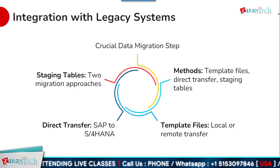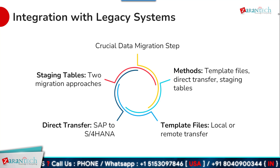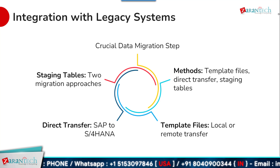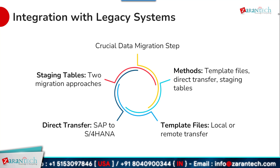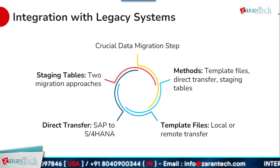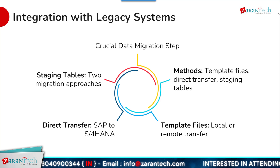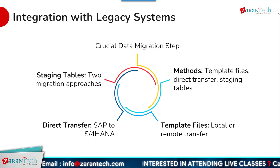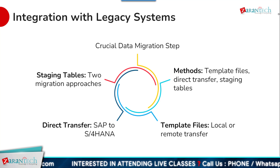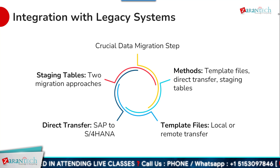A critical aspect of any SAP S4 HANA private cloud implementation is integrating the new system with an organization's existing legacy environment. SAP provides a range of tools and approaches to streamline this process. One option is using template files to transfer data either locally or remotely into the new system. The legacy data migration process can also leverage staging tables, which provide a temporary holding area for data transformation and validation. For data that doesn't require complex transformations, a direct transfer from the legacy SAP system to SAP S4 HANA private cloud may be the fastest approach.